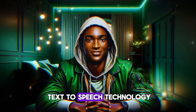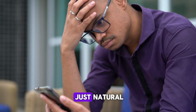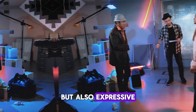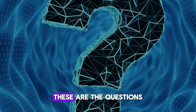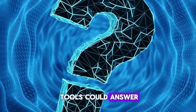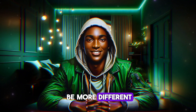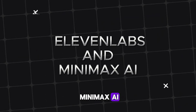Another crucial aspect of text-to-speech technology is emotional range. Can the AI create a voice that's not just natural but also expressive? Can it convey the same level of emotional depth as a human actor? These are the questions we anticipate these AI tools could answer, and their approaches couldn't be more different. For the purpose of this tutorial, we'll be focusing on Eleven Labs and Minimax AI.